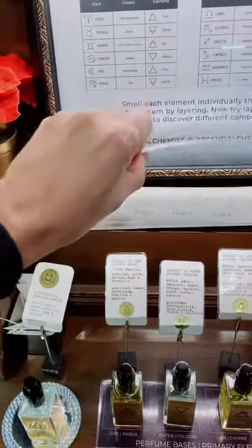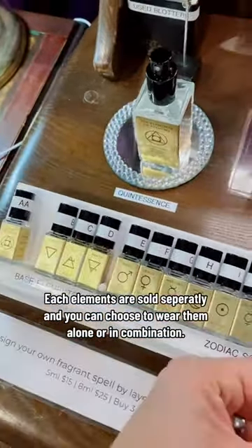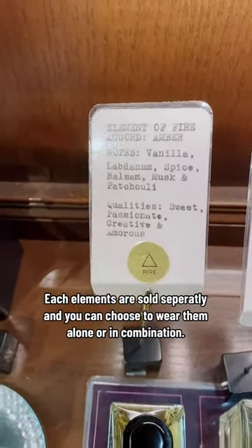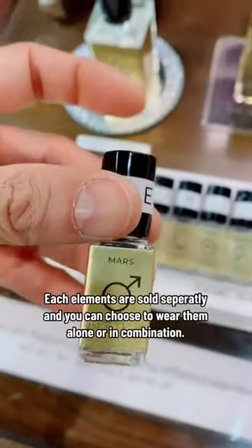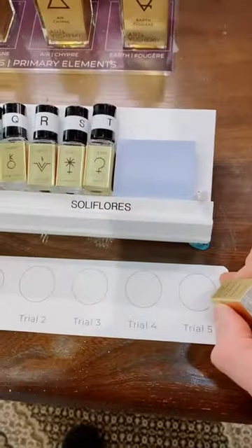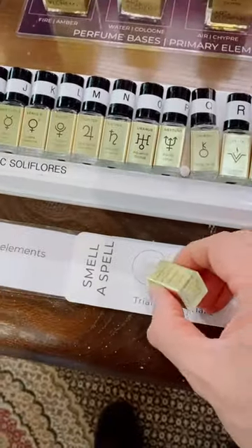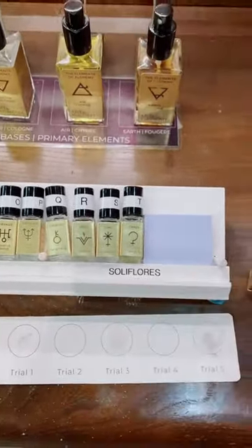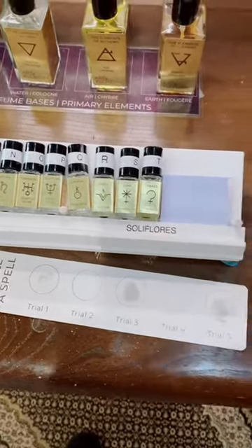Let's try a special scent combination with the special blotters I created. You have up to 5 trials on each blotter. I'm going to do my zodiac scent combination — I'm a fire sign, which is associated to the classic amber. My floral is the honeysuckle, which is also associated with the planet Mars. I'll start by putting my floral on the far right side as a reference. Honeysuckle is kind of soapy and sweet. On the far left, I'm going to put my base element which is fire, a classic amber, and also in the middle where I'm going to do the mix. Now I'm going to grab the honeysuckle once again and layer that right over — I'm only going to put a little.